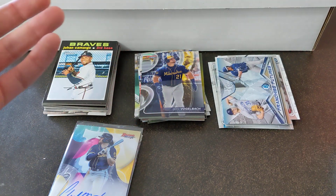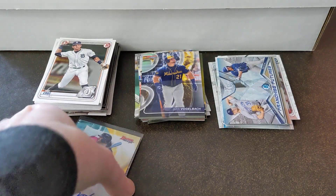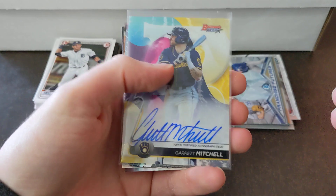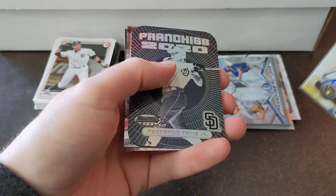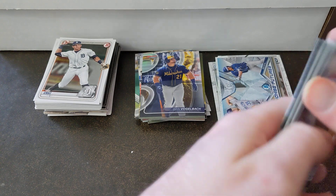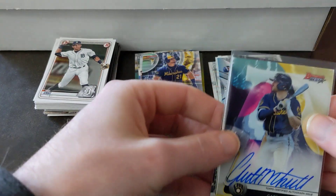So that is our Original Boombox for February — got some nice hits in here with Garrett Mitchell, really good looking auto, plus this negative of Tatis, a Glassnow rookie, and a Glaber Beam Team. Alright, thanks for watching!